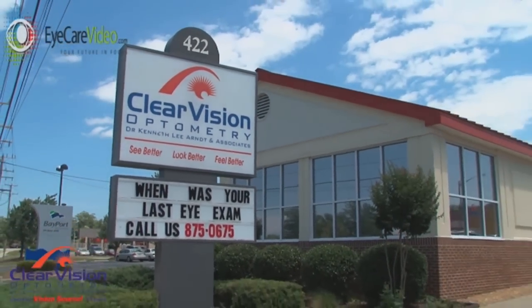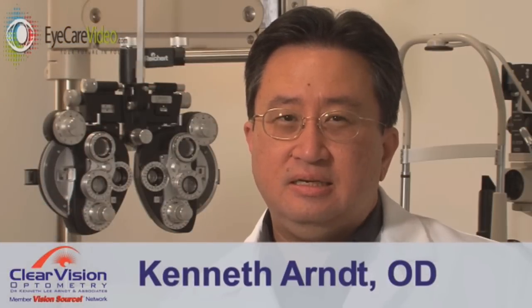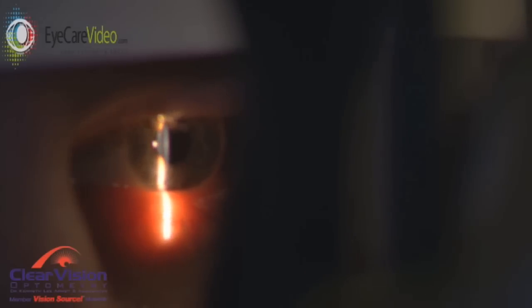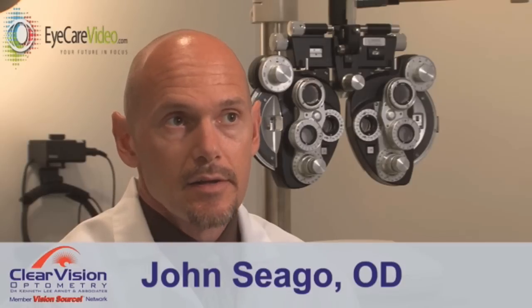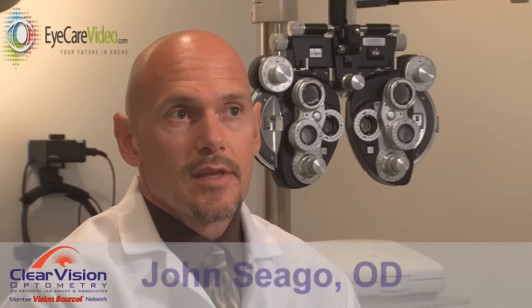We're a full-service private practice — comprehensive eye exams, contact lens service, eyeglasses, family care, everything. We do red-eye evaluations, people with pink eye and other minor things like small scratches and that type of thing. We also treat allergies and people with dry eyes.